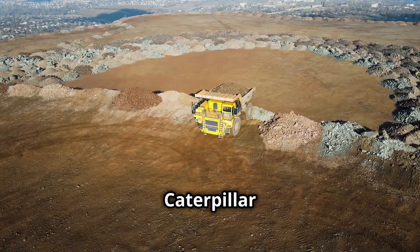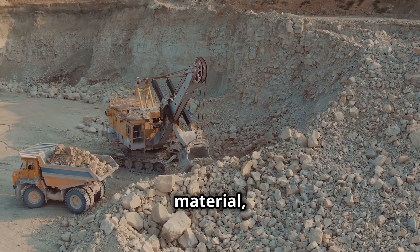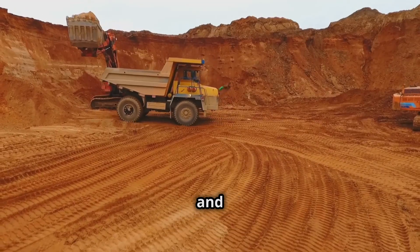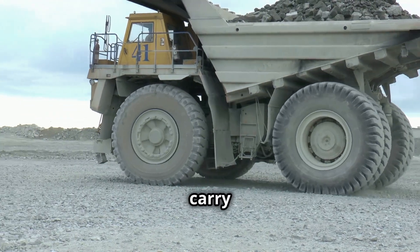Down in the depths of the mines, the Caterpillar AD-45 is a force to be reckoned with. Built to carry up to 45 tons of material, this beast conquers rough terrain and harsh conditions with ease. Its combination of power and stability makes it an invaluable asset for mining operations — proving that not all heroes wear capes; some carry payloads.